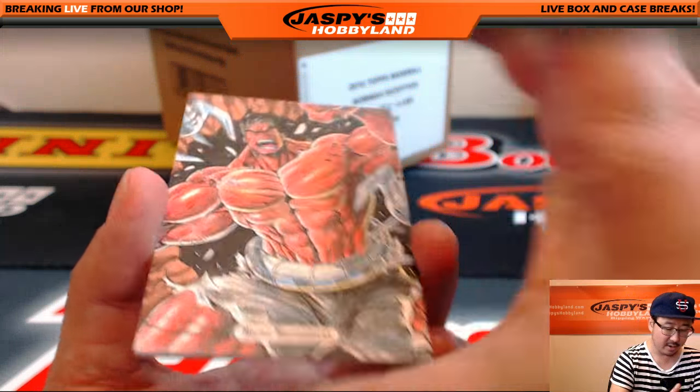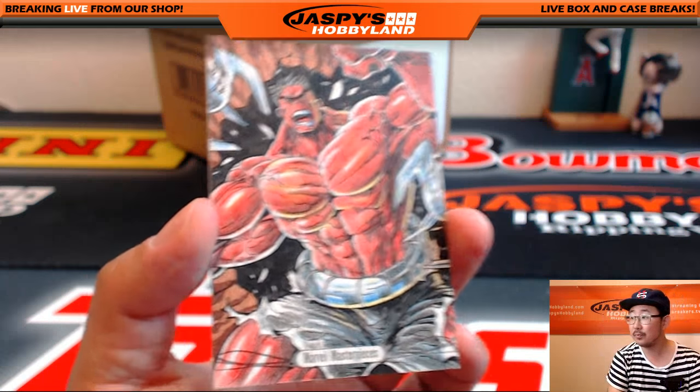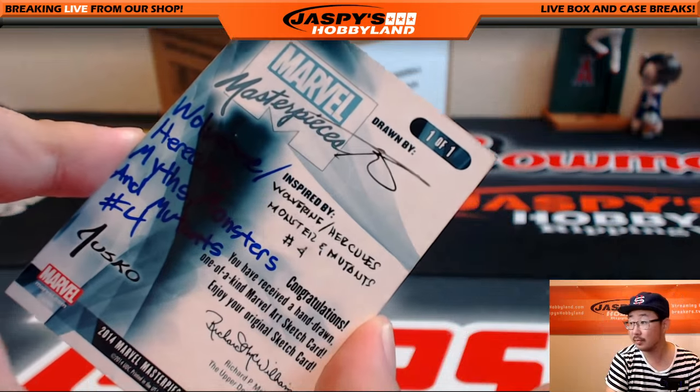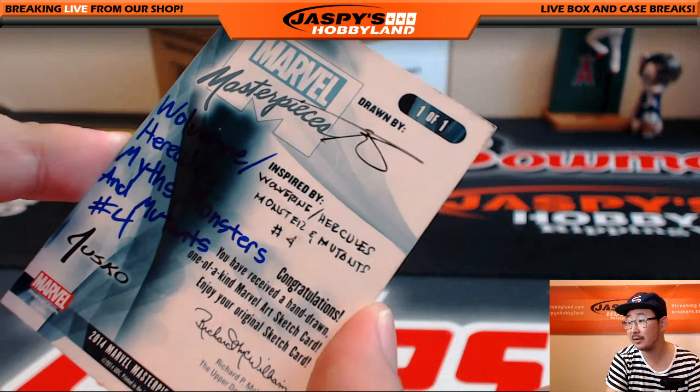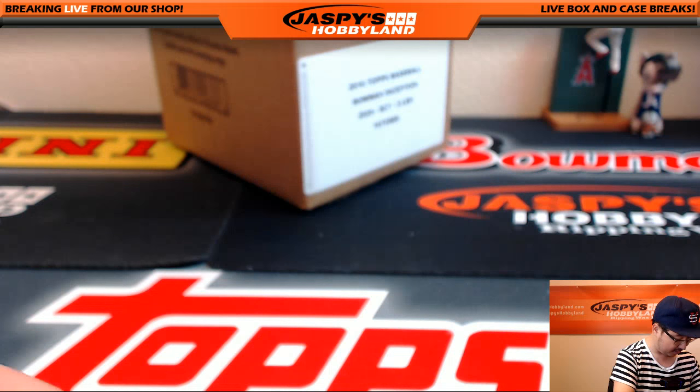Justin, all aboard the Big Hit Express! You can see who it was inspired by — very nice. Nice sketch card, there you go folks.